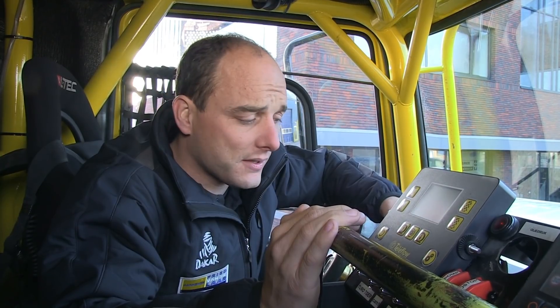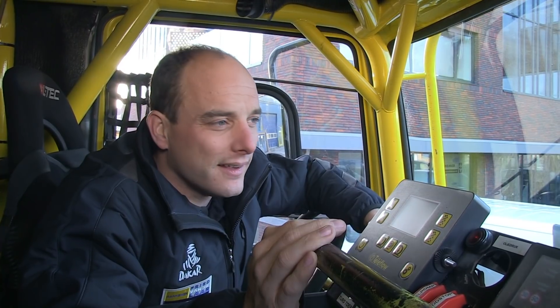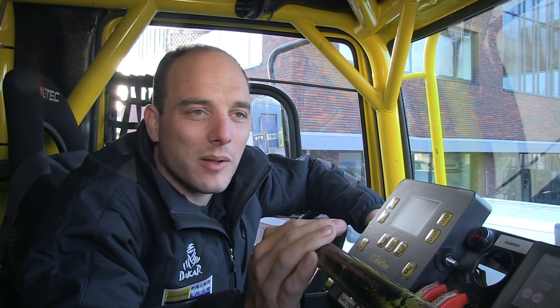Hoeveel banden heb je bij je? Twee reservebanden — dat is ook de verplichting van de organisatie. En we hebben nog een beugel bij. Voor de marathon-etappe nemen we altijd een derde mee, zodat we er nog eentje extra bovenop kunnen leggen. Want we hebben het een keer meegemaakt dat we al de twee banden op de eerste dag van de marathon-etappe doorheen hadden. Dan wordt het toch wel... vlakkig. Ja, dan wordt het met gespannen billen de tweede dag rijden als je er maar één reserveband bij hebt.